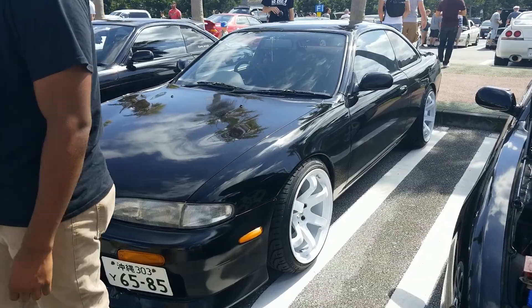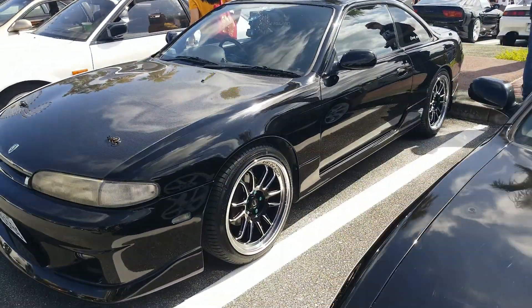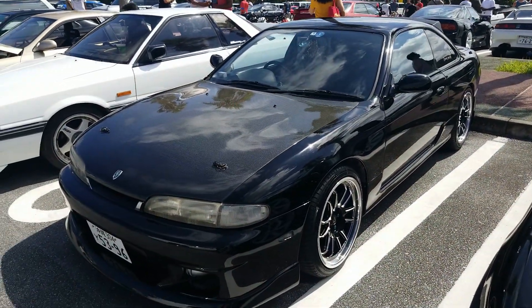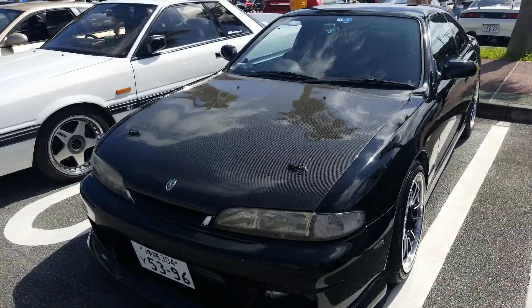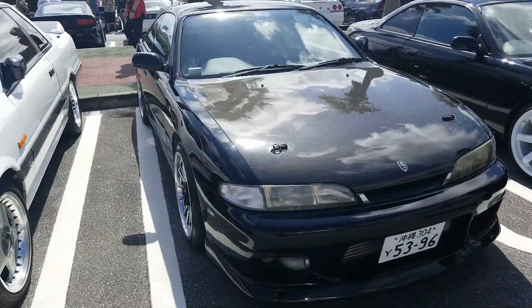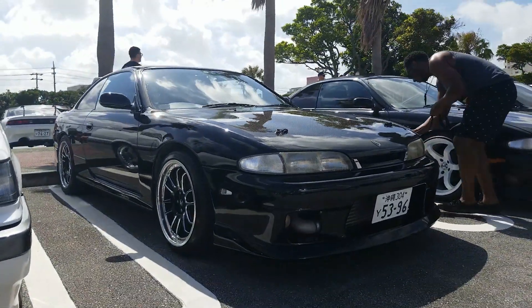Got a nice Silvia K Zinky. Another Zinky. And then you guys know Jeremy's — absolutely beautiful, I think it's probably the cleanest S14 on the island. This thing is gorgeous. Those new wheels really, really turned out well. Look at that — oh my gosh. Stunning.